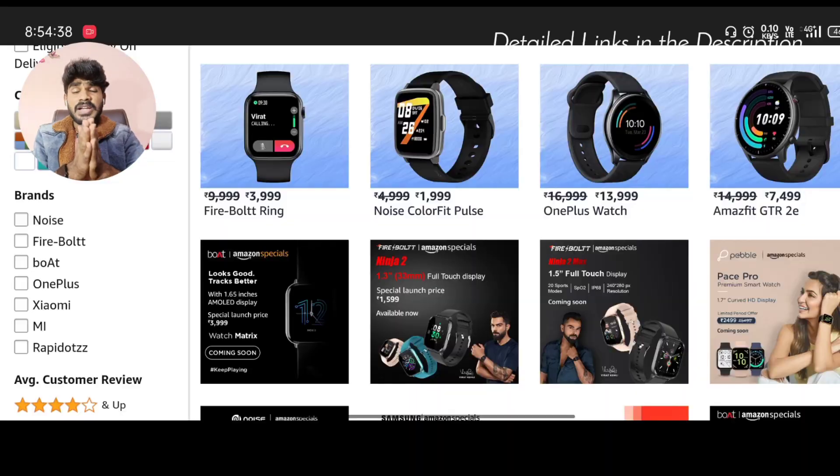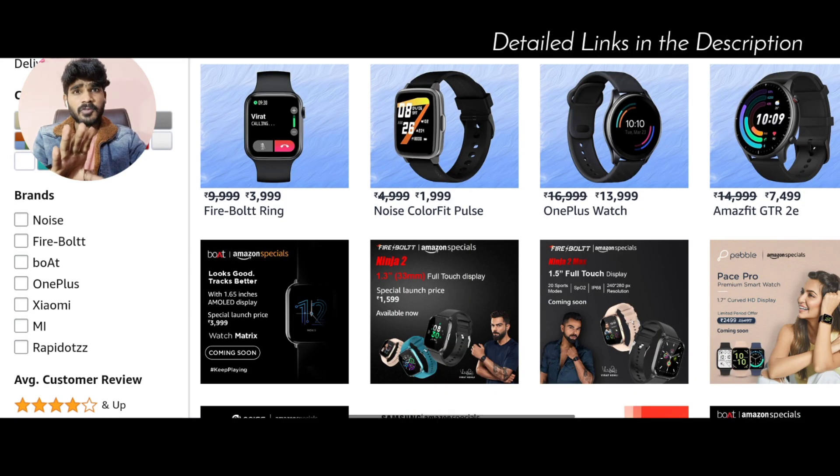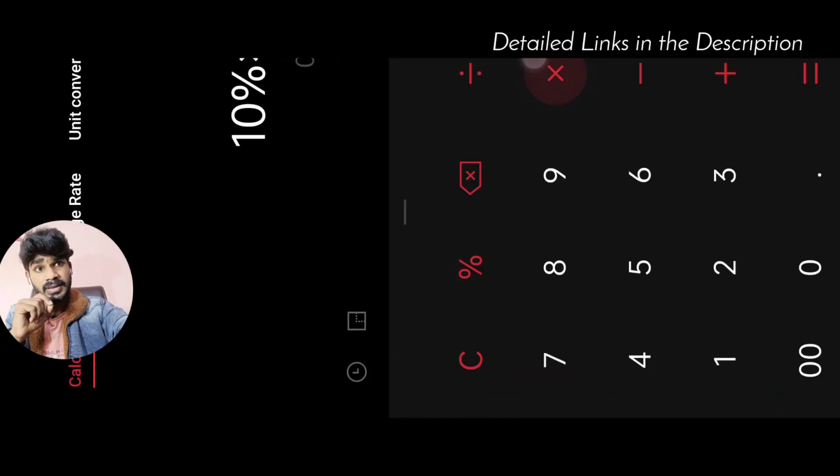Now we can look at the price of the first watch. The actual price is around ₹4,500, and we can purchase it at the offer price. If you calculate the 10% discount on ₹4,000, you can figure out your discounted price.